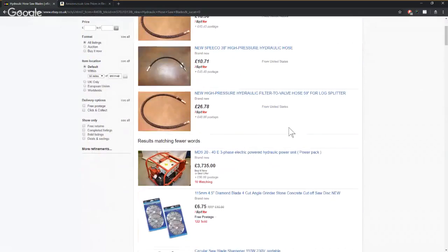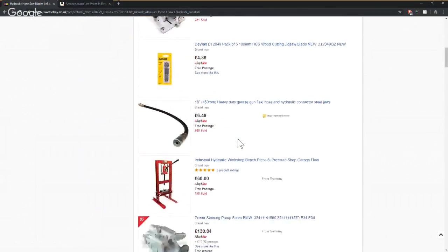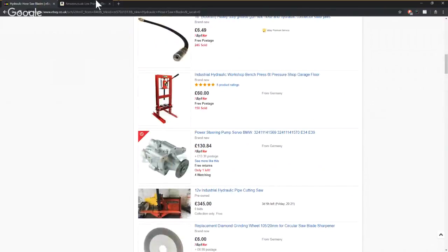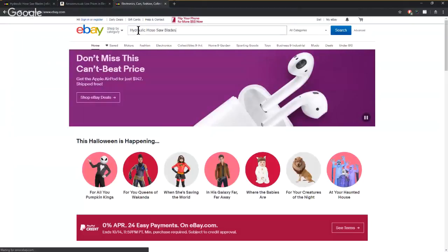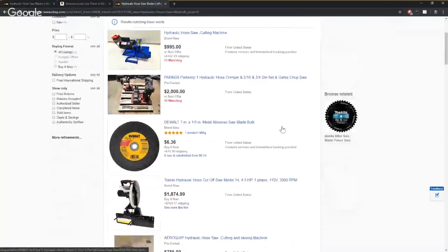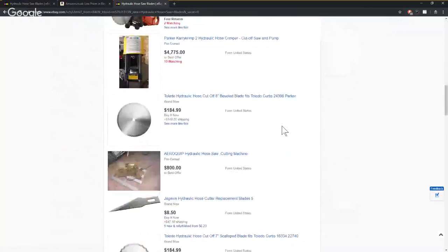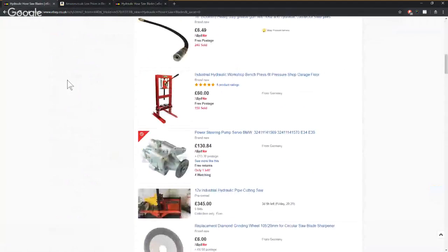There are only three results for 'hydraulic hose saw blades.' For that term, Nick, I would suggest that's extremely specialized — it's not even bringing up US results, unless there's an American English translation somewhere which isn't converting well. We tried eBay.com as well. We're struggling. Let's go off on a tangent now.